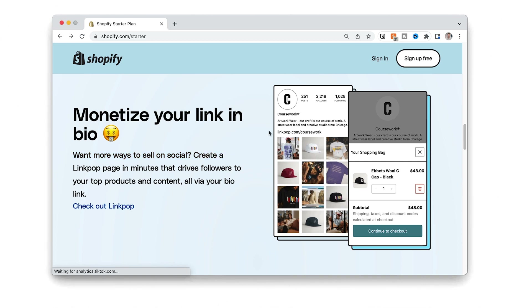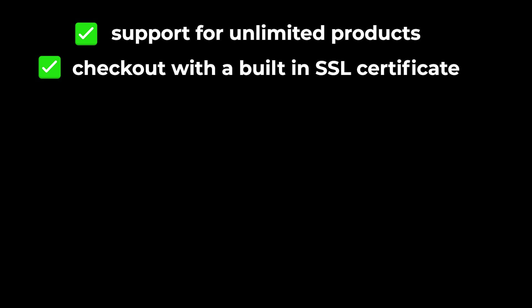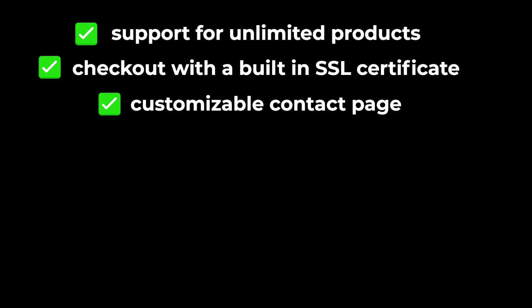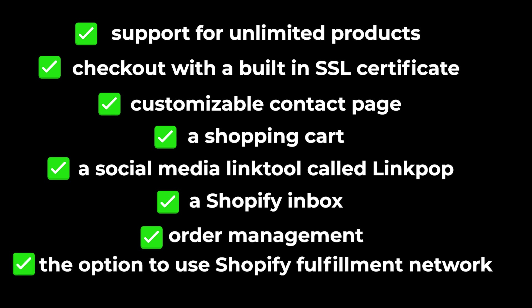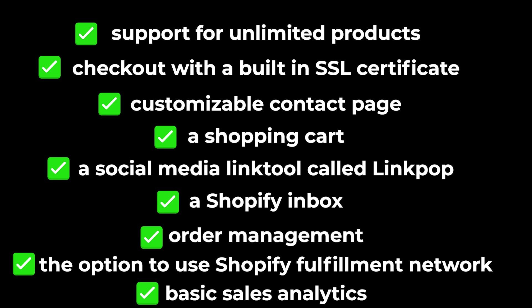With this new Shopify plan you can have it on your social media where you'll most likely earn a higher profit margin. What's included: support for an unlimited number of products and selling of those items, checkout with a built-in SSL certificate through a Shopify subdomain — there are no custom URLs with the starter plan — a customizable contact page, a shopping cart so customers can buy multiple items at once, a social media link tool called Link Pop for monetizing bio links on Twitter and Instagram, and a Shopify inbox for handling communications and orders.